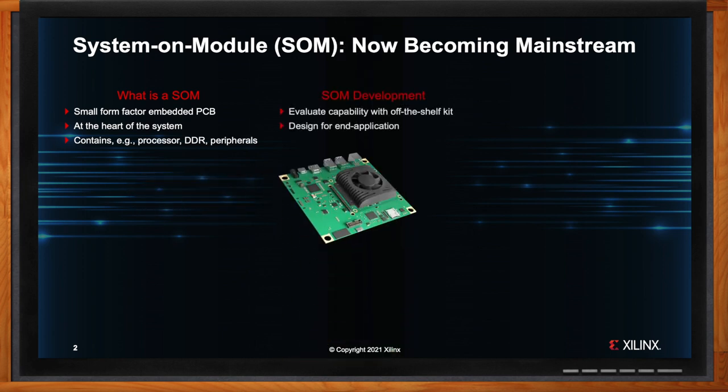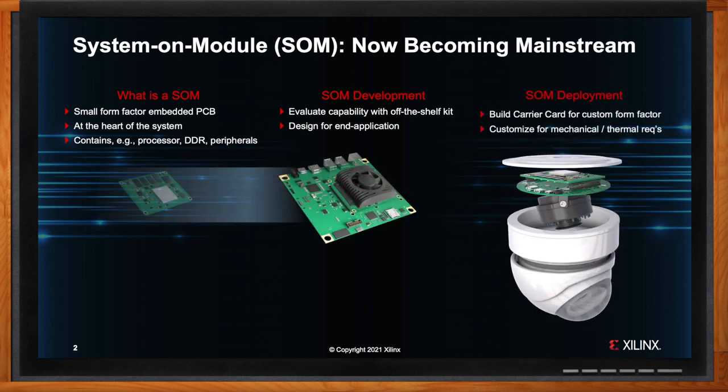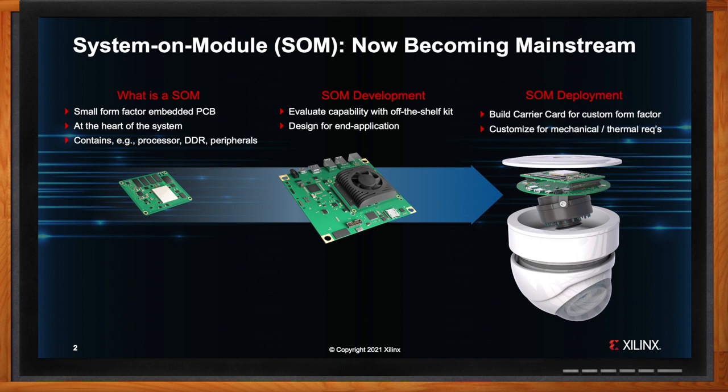The development kit consists of the SOM they selected, a carrier card, and multiple interfacing options. They start customizing their software and AI models with the help of this kit. In the meantime, the hardware team starts building a custom carrier card for the selected SOM. SOMs essentially abstract the hardware so developers can design at the board level versus the chip level. Hardware designers love SOMs because they can avoid lower-value design work since most standard peripherals are pre-built. Software developers like SOMs because they can start their work in parallel with the hardware team right out of the gate, leading to enormous time-to-market benefits.